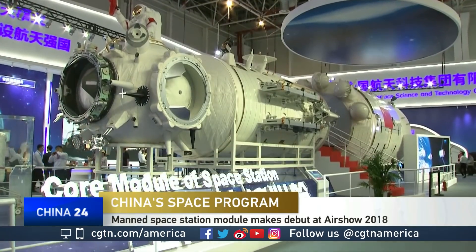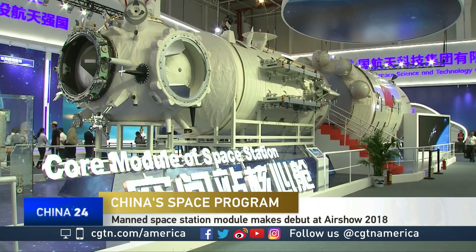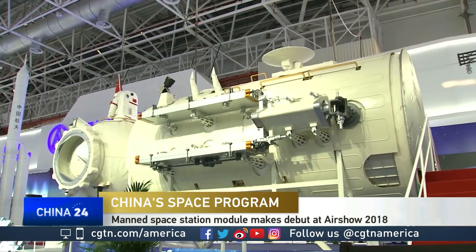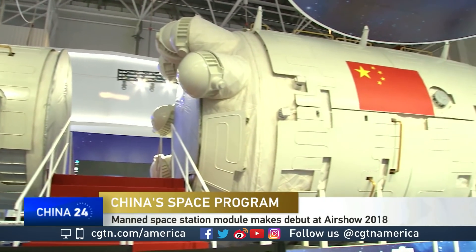Good morning. This module is really not a new one. We have already been in the development stage for many years since it was announced in 2011 — I mean, the whole China Manned Space Station program. This module will be the core module of the future Tian Gong Space Station, which will have three docking pods, two busing pods, and one hatch for the EVA. It is possible for this module to dock with two experiment modules called Wen Tian and Meng Tian.